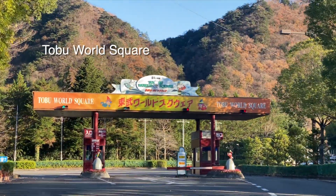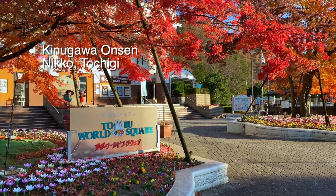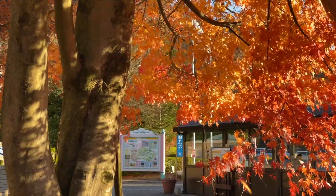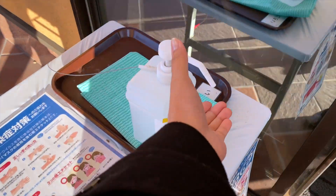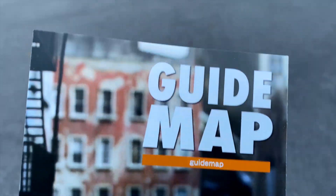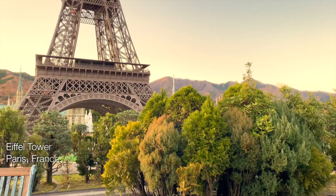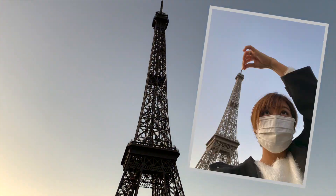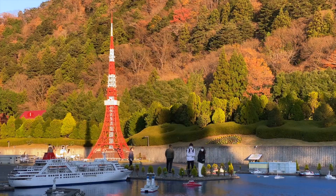Tobu World Square is a theme park located in Kinugawa Onsen in Nikko. If coming by train, the nearest station is Tobu World Square Station and from there, you may take a bus or walk 3 minutes to the theme park. Inside the park is over a hundred scale models of the world's famous buildings like the Eiffel Tower in Paris, the Big Ben in London, the Tokyo Tower, and more.